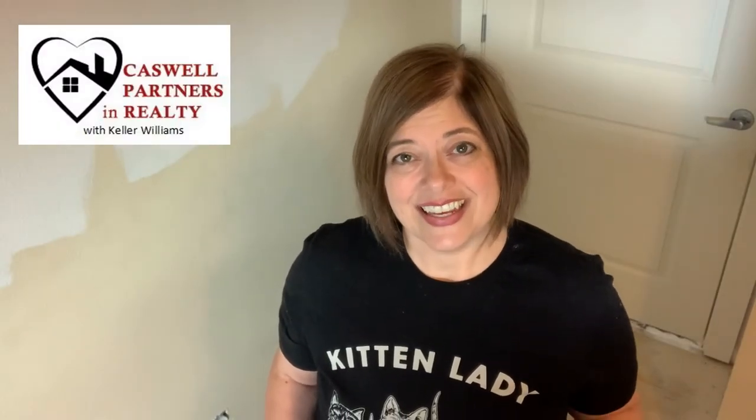Hi friends. Welcome back to my channel. I'm Denise Gerke, a real estate agent with Keller Williams here in Vancouver, Washington. You can find a new video here every Tuesday about buying, selling, and living in Vancouver, Washington.